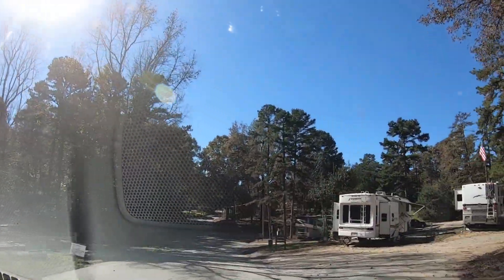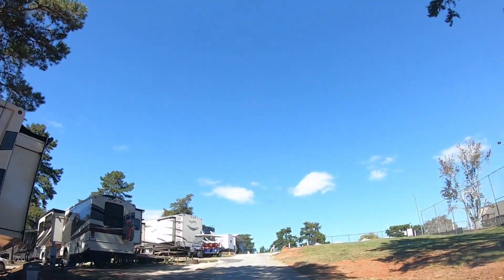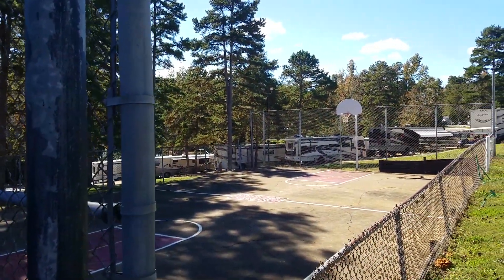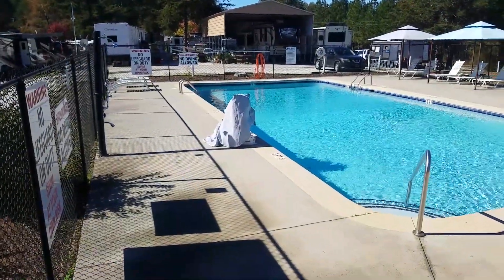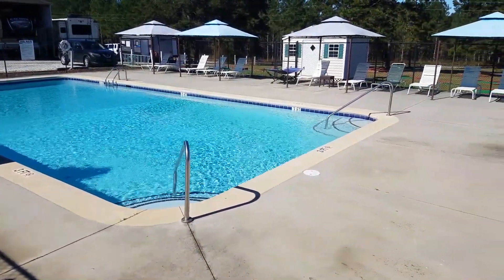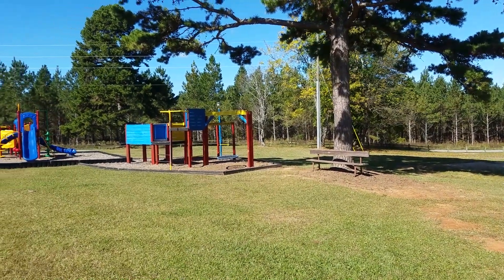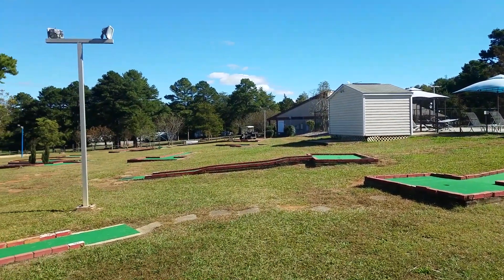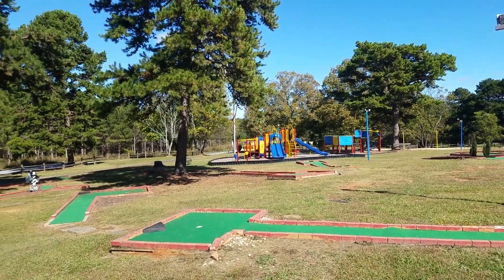Now we're going to turn and go uphill. You'll start to notice the sites are terraced but they're pretty unlevel, and if I had one negative about the park it's that the sites are quite unlevel. There's a full-court basketball court, a nice swimming pool, volleyball, tetherball, a great playground, and a very nice miniature golf — really clean, no weeds at all.